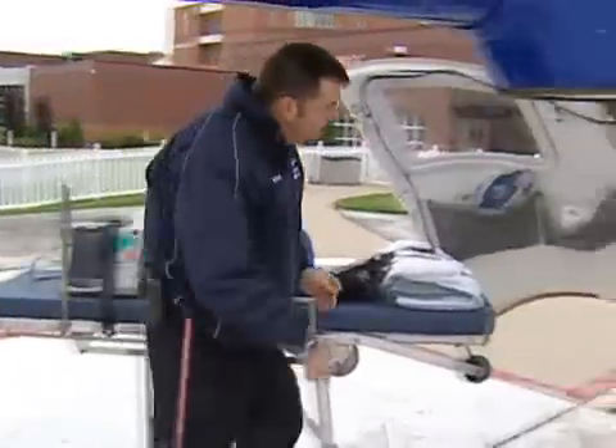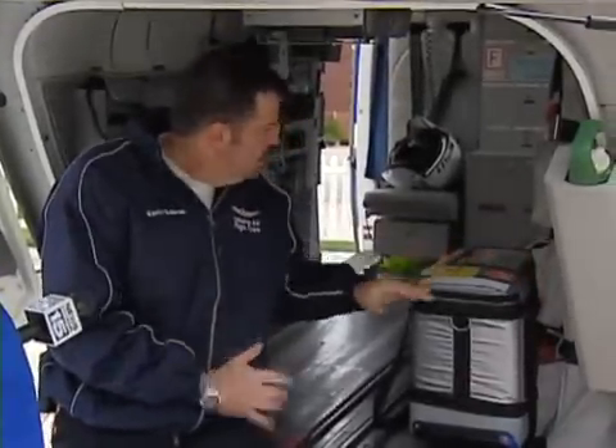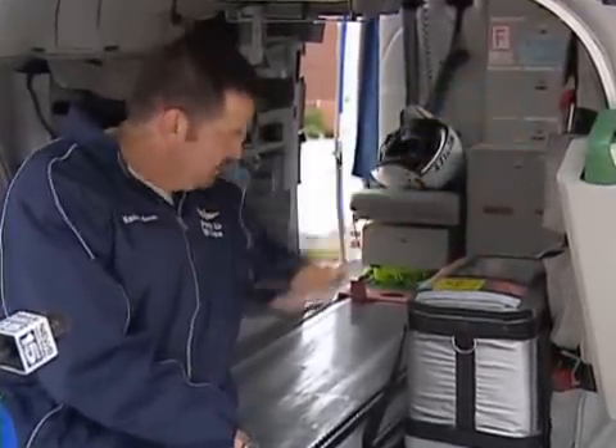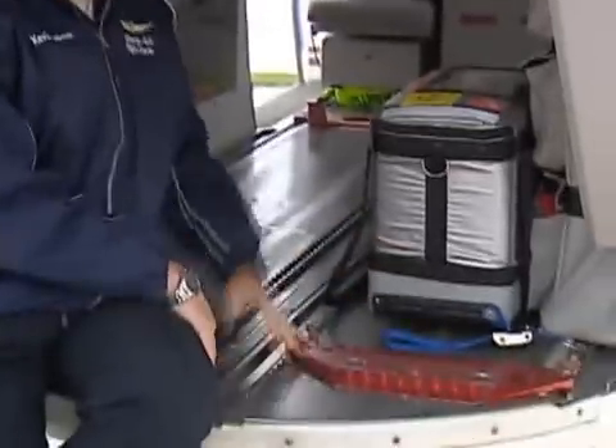We also have another stretcher inside of this gray pack. So in the event we have more than one patient to transport — let's say an automobile accident with a few patients, which happens generally ten times a year on average — this equipment will relocate throughout the aircraft. The seat folds up, and it actually secures in these brackets right down here on the floor. We put the second patient there.